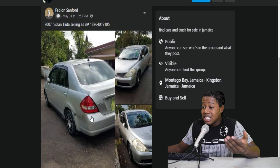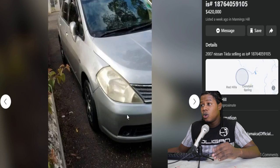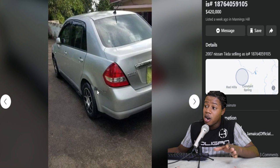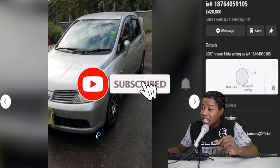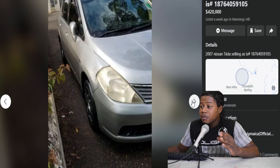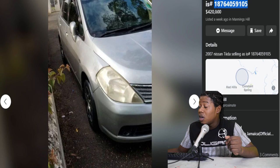So here we have another Nissan Tiida. This one is 2007 and is selling for $420,000. The car looks a bit faded. The back here looking pretty good, but there is a scuff mark on the back bumper. The front of the vehicle looking pretty good as well, but there's a scuff mark on the front bumper too. I like the rims on this vehicle. They did not post any more pictures. Here is the contact number if you are interested.